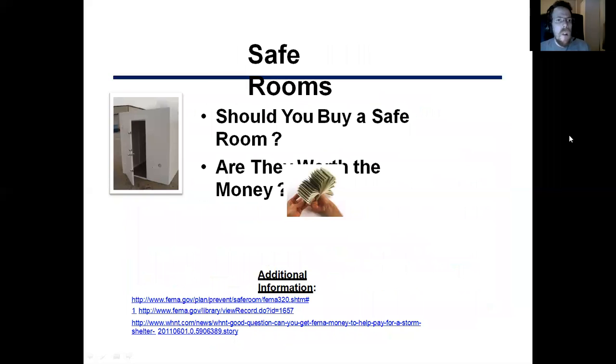Shelter rooms — should you buy a safe room? Absolutely. Are they worth the money? Yes, I would definitely get a safe room because those are worth the money instantly.